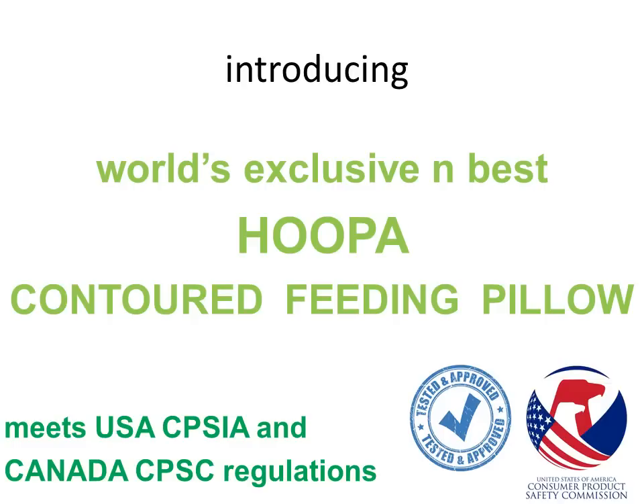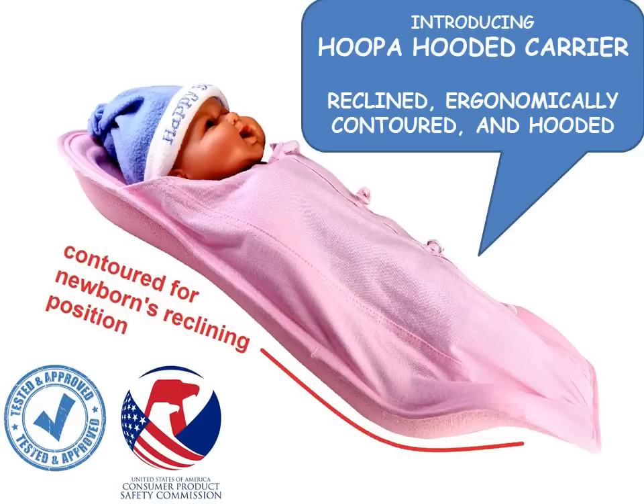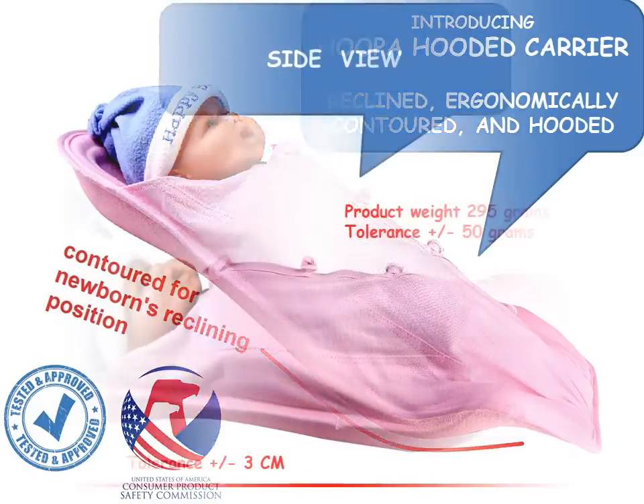Another unique feature is the bottom hood of the Huper Hooded Infant Carrier. This is the only feeding pillow that comes with an inbuilt bottom hood that surrounds the newborn safely from all sides.